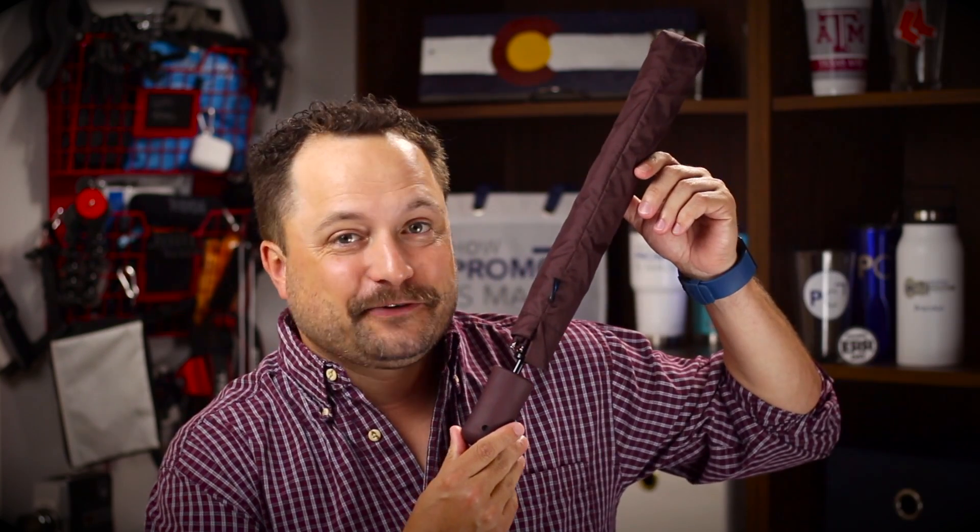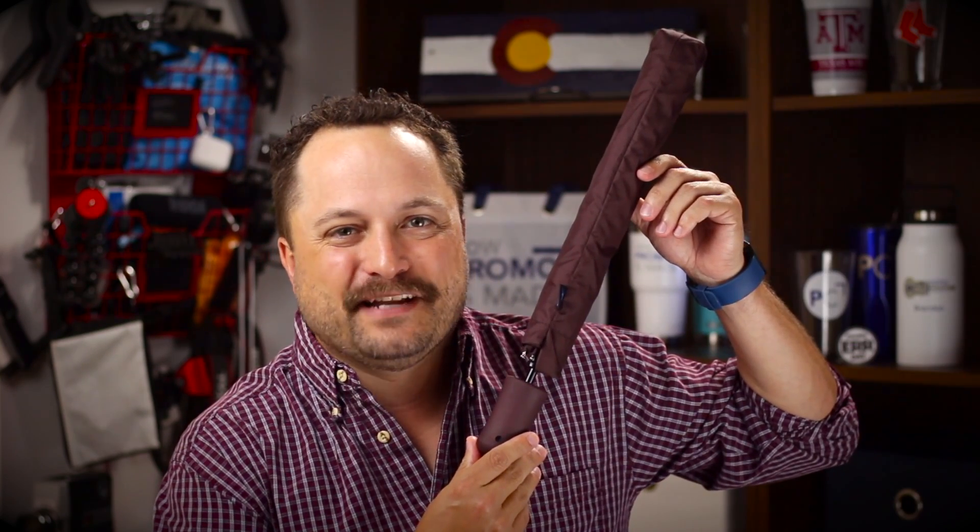Hey everybody, Brandon here exclusively at Promo Corner. I always feel like a boss whenever I remember my umbrella and it starts to rain — hashtag winning! Today's product is the Victory Umbrella from Storm Duds.